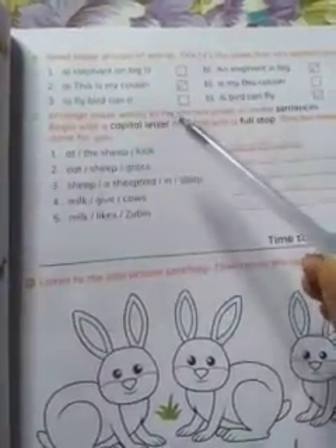Number 4: Arrange these words in the correct order to make a sentence. Begin with a capital letter and end with a full stop. Number 1: 'At the sheep look.' The answer is: 'Look at the sheep.' This is how you solve the others.